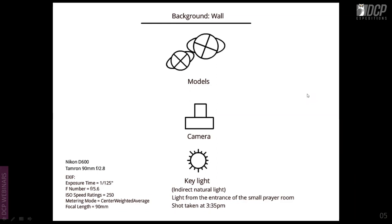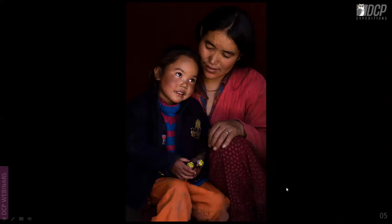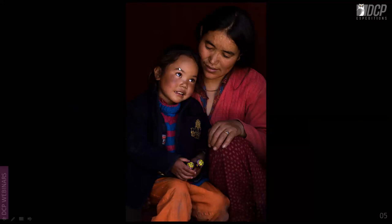This shot is completely in natural light. It was taken in Leh — a mother and child sitting in a prayer hall. The light came from the entrance of the small prayer room at around 3:35 in the evening, shot with a 90mm macro lens. The indirect, dispersed cloudy light acts as a beautiful diffuser, shaping the faces very elegantly.